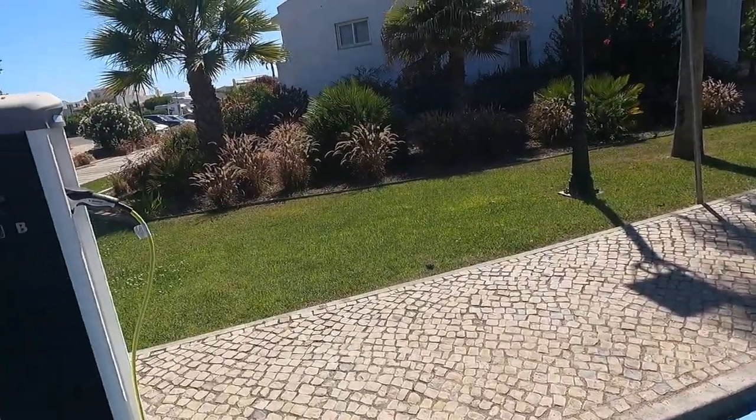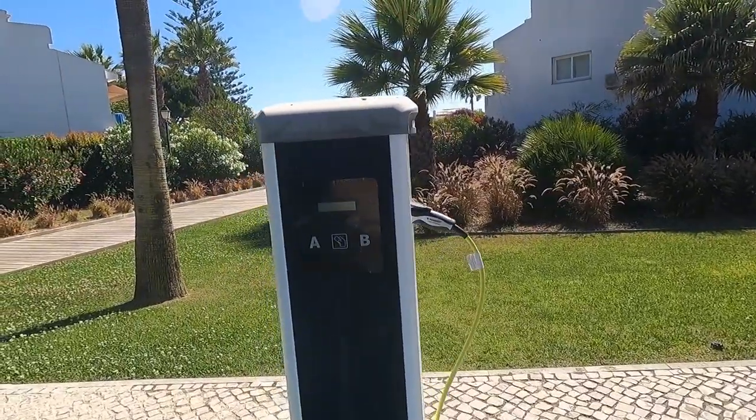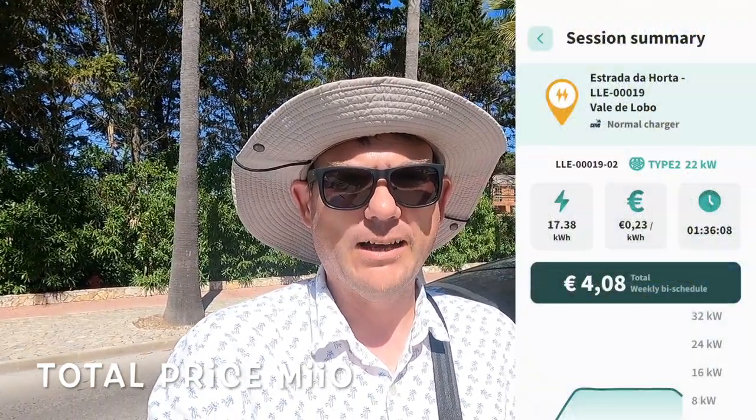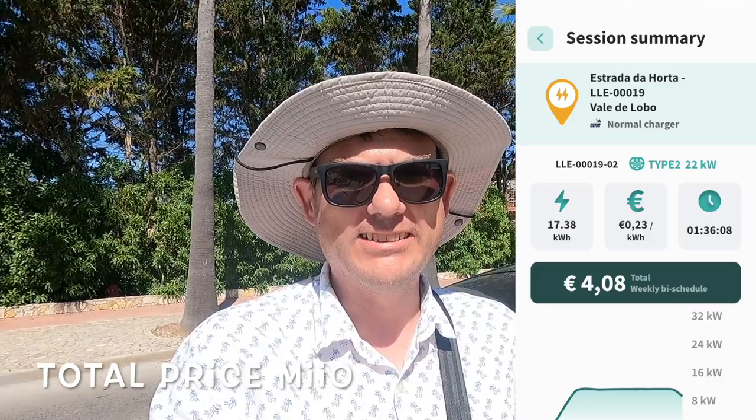Great signage on the floor, great location, wooden walkway to the beach — one or two minutes and you're on the beach. One great thing about this charging location is that it's only 23 cents per kilowatt hour using the Mio app — fantastic pricing. Good pricing, good location, just can't go wrong really. 10 out of 10 for this charger — definitely one of the best charging locations in Portugal. We're going to do more locations to find the best of the best. Please subscribe to this new mini series and leave your comments. Thank you and bye!